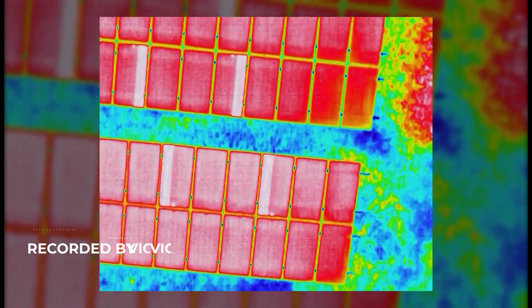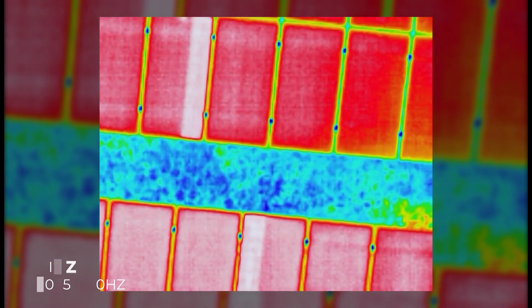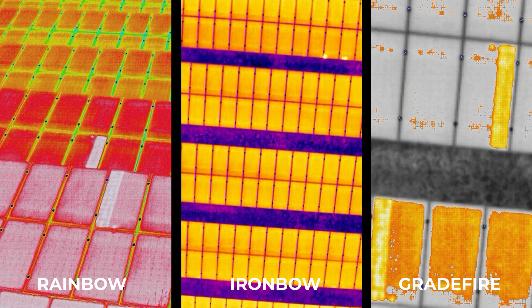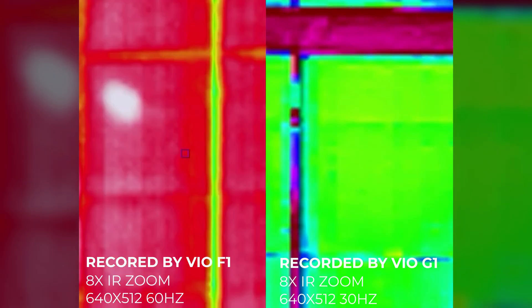The VEO is equipped with a high-resolution radiometric thermal core that can operate from 1 to 8x zoom and has high thermal sensitivity. The F1 version features a Fluor Boson that can record at 60 Hz, while the G1 integrates a standard core that records at 30 Hz.